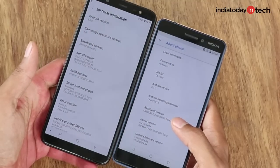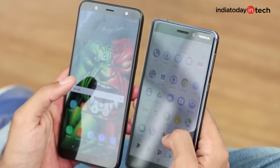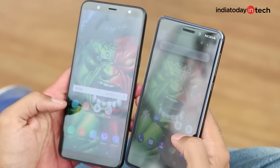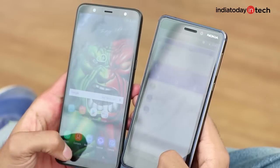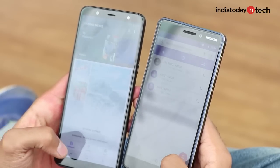Which also reminds us that the Galaxy J8 ships with Android 8.0 out of the box, notwithstanding the fact that it was launched after Nokia 6.1. It still runs an older version of Android Oreo. And this has been a problem with almost every Samsung phone, except a few high-end ones — you get very little updates, and even if you do, they are quite delayed.